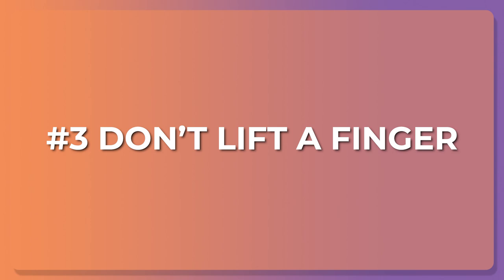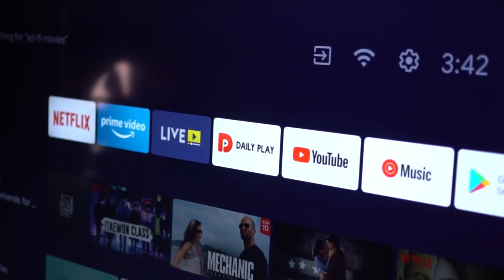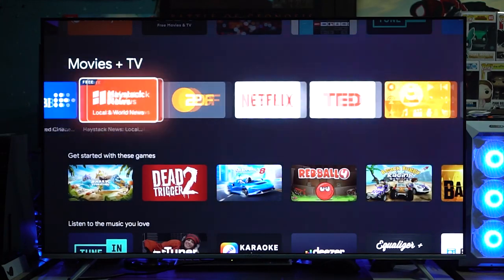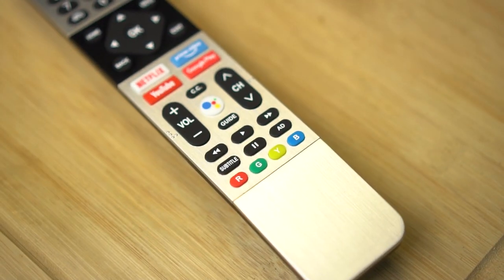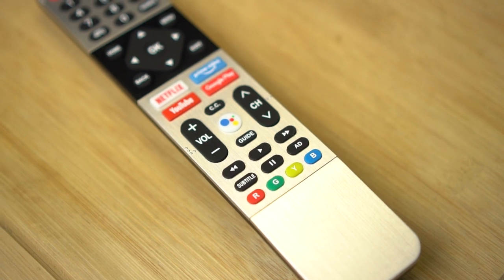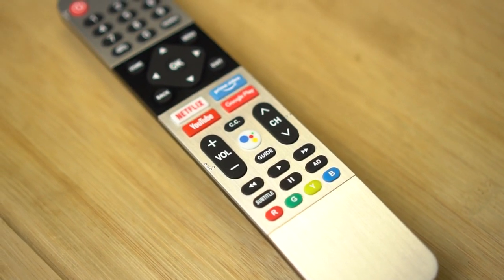Number three: you don't have to lift a finger. I haven't used a TV in a while, so I was really amazed by the Android integration on this smart TV. You have access to all your favorite streaming platforms like Netflix, YouTube, and more. You can use the Play Store to download more apps and even games. But what really got me was the voice control — you don't even need to use the remote because as long as you're connected to the internet, Google can open up anything.